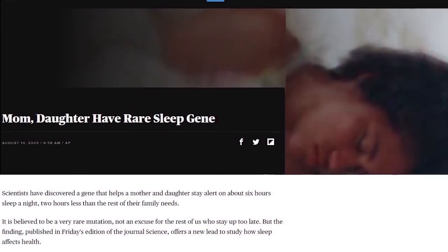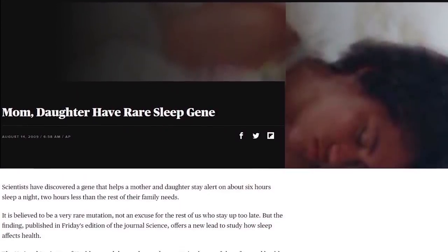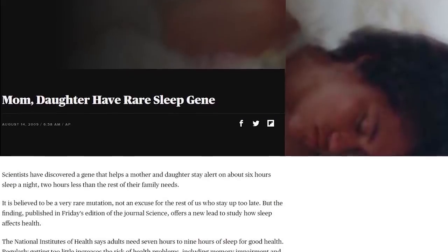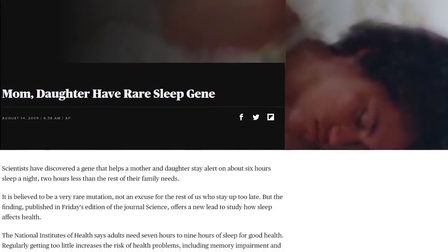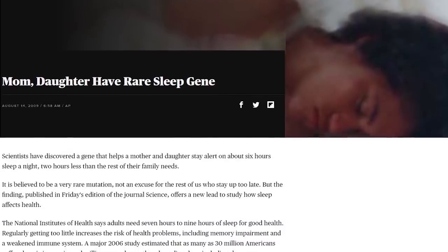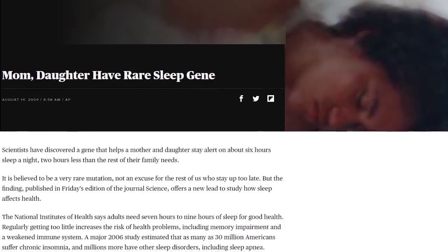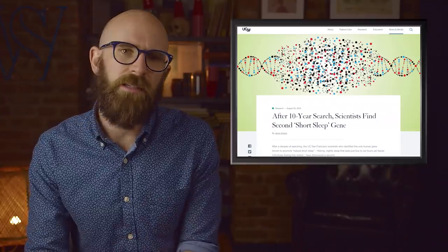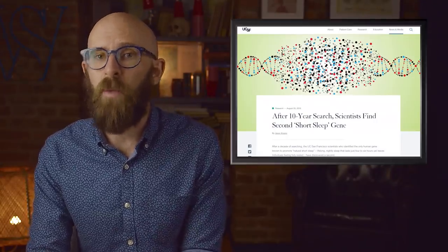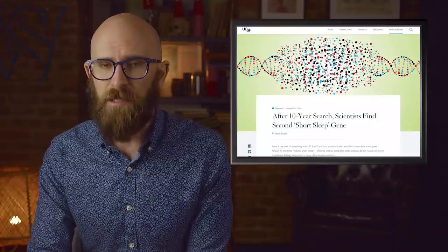Thanks to a mutation of the gene called DEC2, a full night's sleep for some can be a little shorter. In 2009, researchers studied a mother and daughter who shared the same mutation. Even though everyone else in the family slept normally, the pair were able to get through a night on at most six hours of sleep. The mutation affects the circadian rhythms, and the result was the pair feeling fully refreshed after what for others would not be enough sleep. Ten years after that research, the same scientists discovered a mutation of the ADRB1 gene that had the same effect.